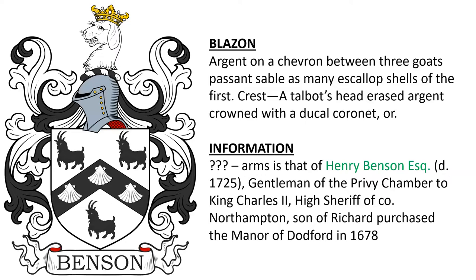Next: argent, on a chevron between three goats passant sable, as many escallop shells of the first. Crest: a talbot's head erased argent, crowned with a ducal coronet or. I wasn't able to find out too much about this one, but we do know that this arms was borne by Henry Benson Esquire, who died in 1725.